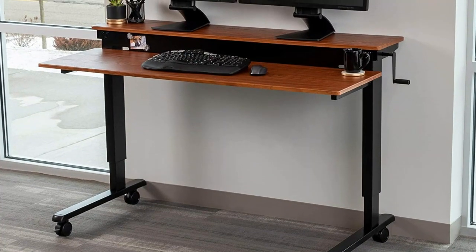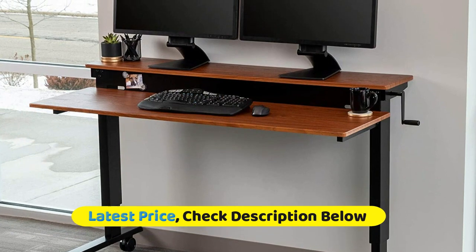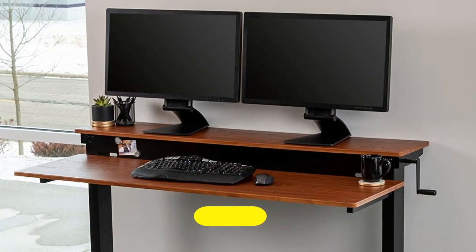Quickly move your desk from one room to another across a variety of surfaces with four caster wheels. Lock the front two wheels in place for stationary work. The frame is constructed of durable steel and has a pavico paint finish for enhanced quality.